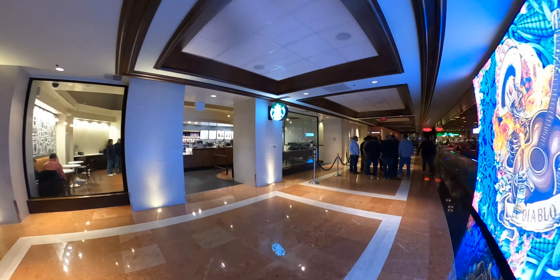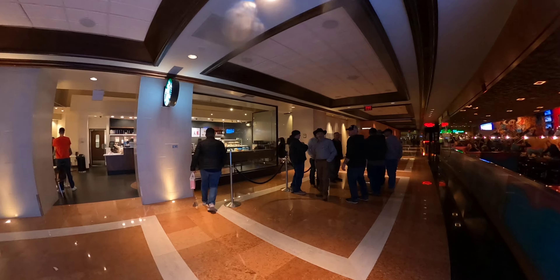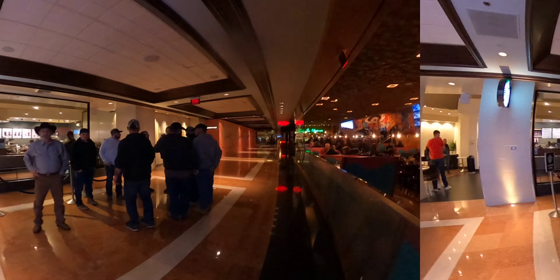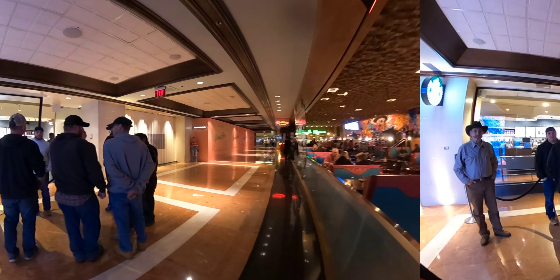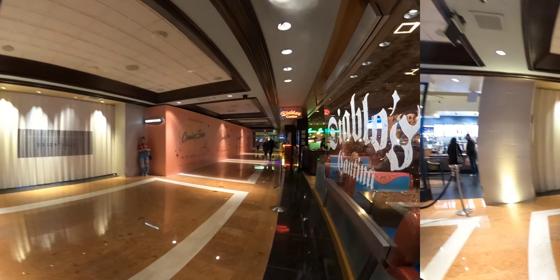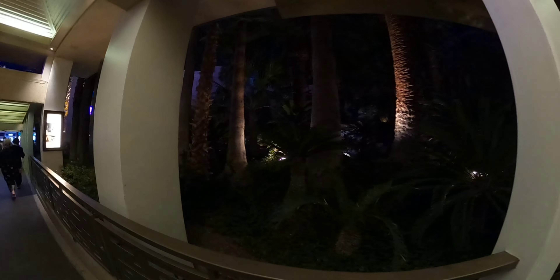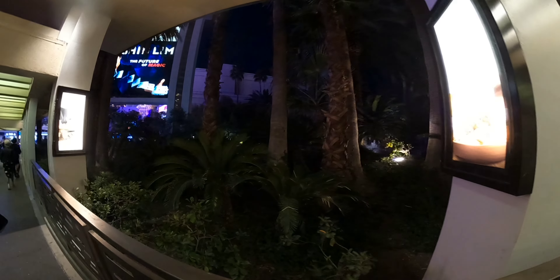And it wouldn't be a true Vegas casino if there was not a Starbucks — and that one's still open. On this side over here we have Diablo's Cantina. It is reopened and they are pretty busy in there tonight. The Mirage has this gorgeous waterfall out front when you pass through to go to the Las Vegas Strip. There used to be a little bar over on the left side but it looks like it is currently closed.